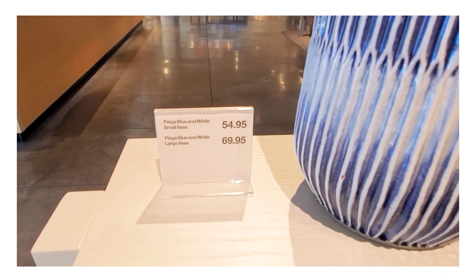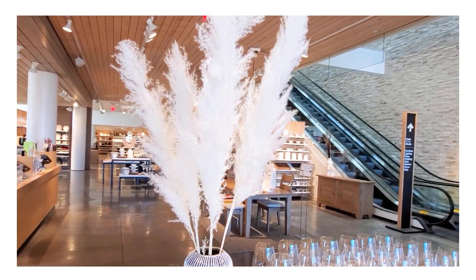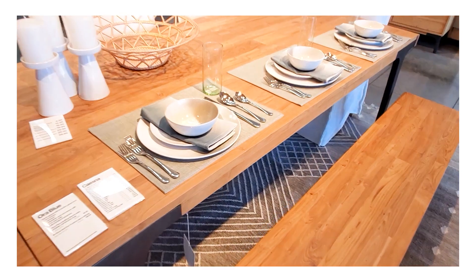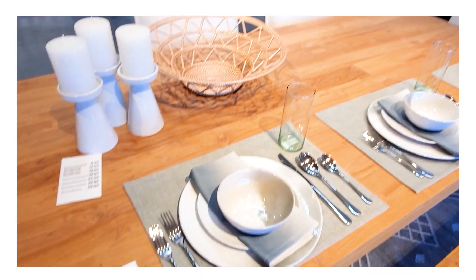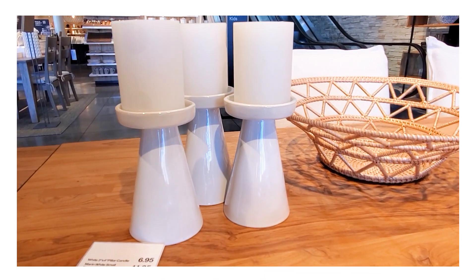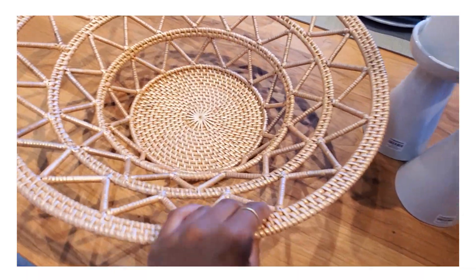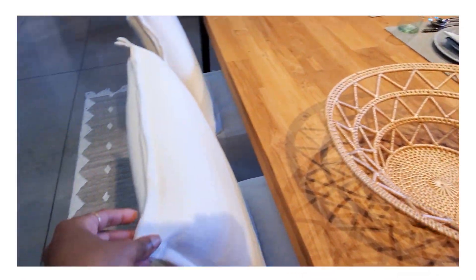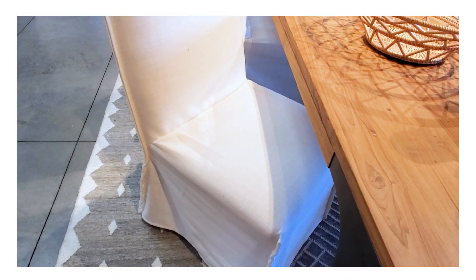I really got a summer vibe from a lot of these pieces, including this vase, which made me think of the ocean. Quite a few pieces in the store really made me feel like I was oceanside, including these plates and dishes — their pattern is very reminiscent of the ocean. This entire setup made me think of a beach house, so I think we're going to see a lot of that beachy, organic, fresh, light, and airy vibe this spring and summer in decor.